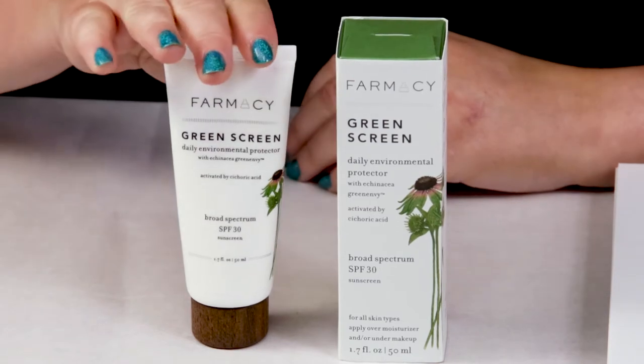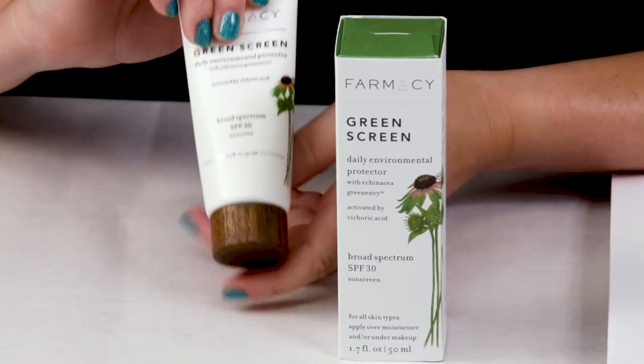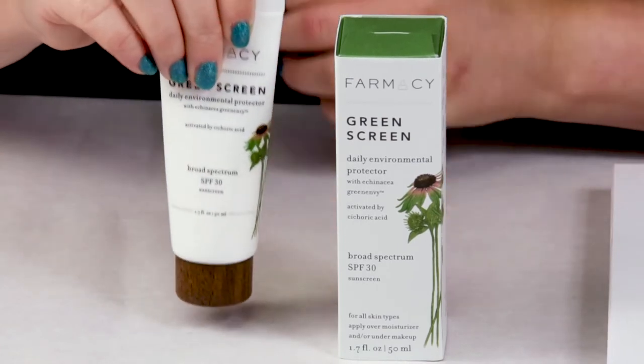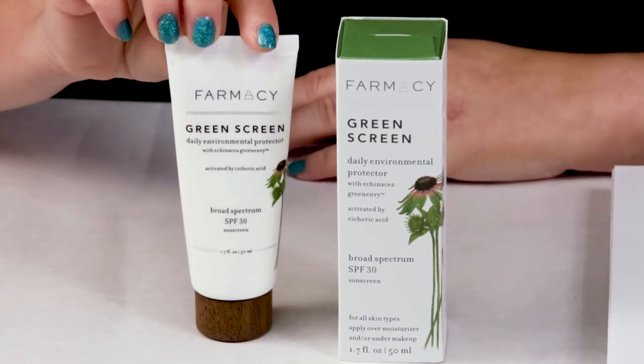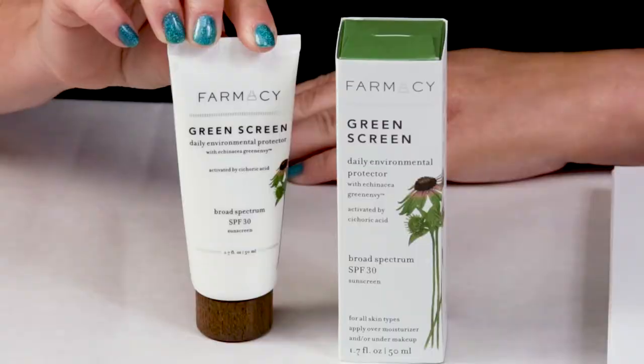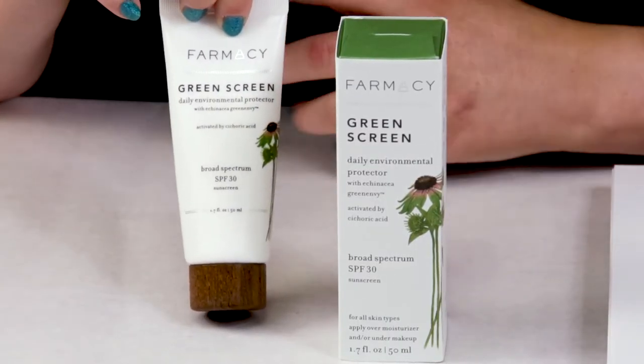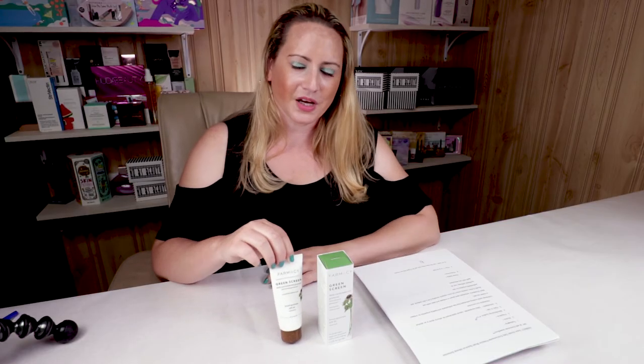On the SARA scale, my first criteria is packaging, and they've done a nice job. They package this in a nice opaque tube with their signature wooden cap. They've packaged it well because it does have a fair amount of antioxidants, and the opaque packaging protects those from exposure to light and air. I also like the squeeze tube — especially for sunscreens, it's easier to take with you, throw in your purse or bag.